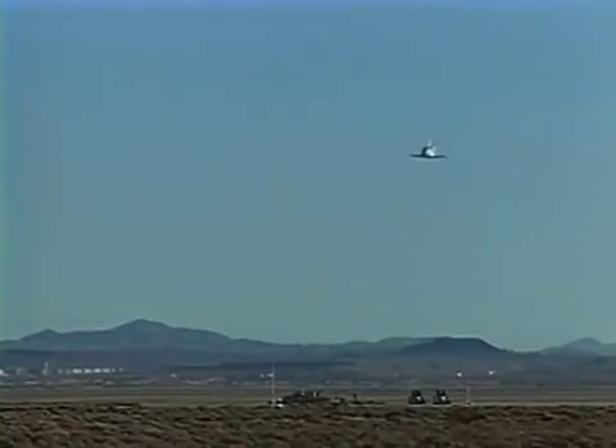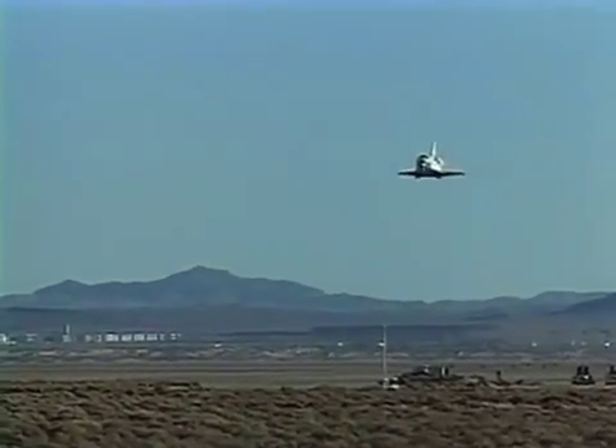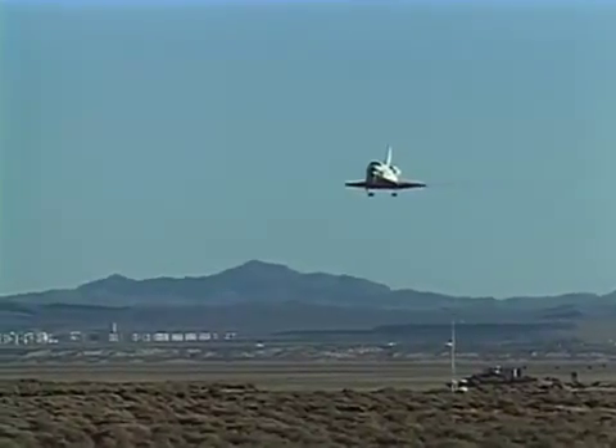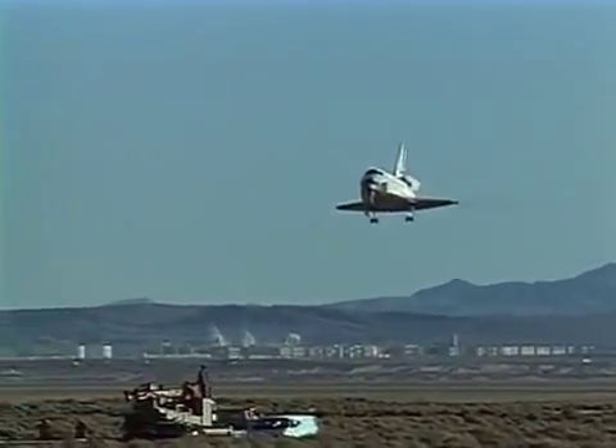At 2,000 feet or so, we begin to decrease our glide angle from 20 degrees to just over one degree. At 300 feet, Kurt extended the gear for us.